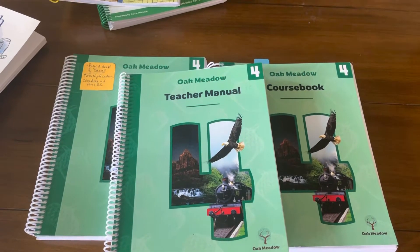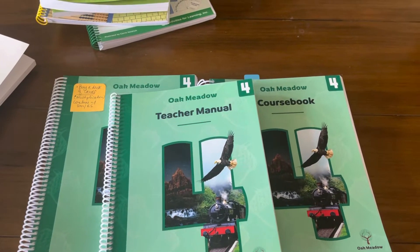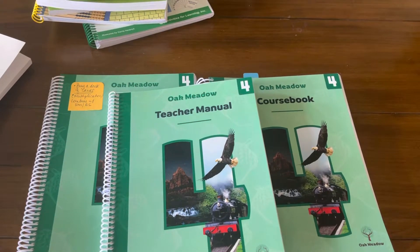Hi and welcome to my channel, Home Life with Quinn Five. I'm a homeschooling mom of three and we're entering our sixth year of homeschooling.